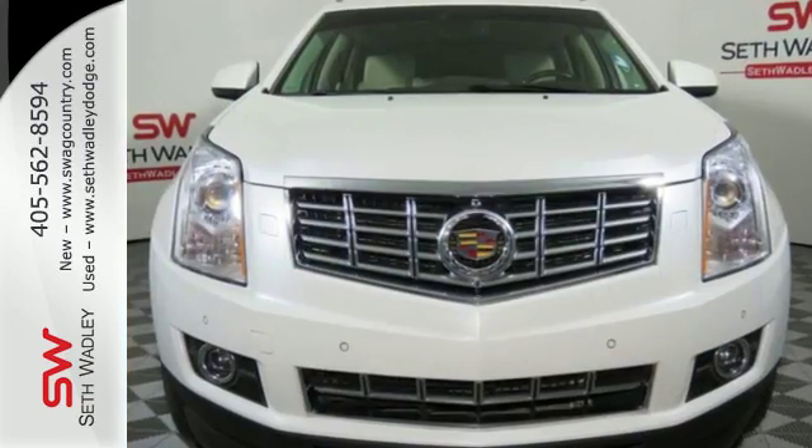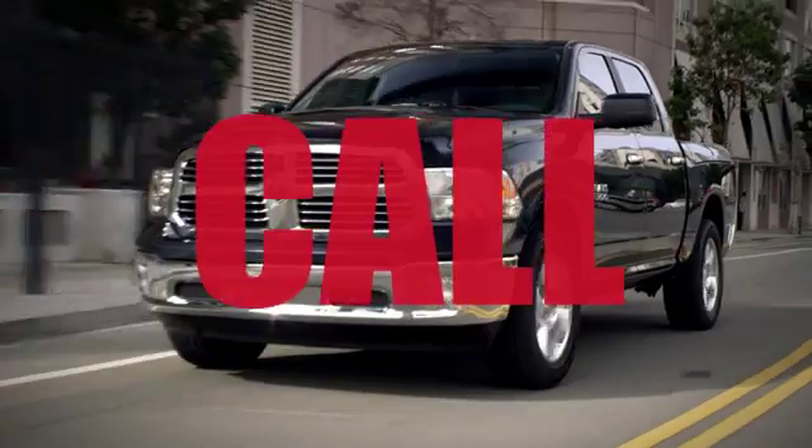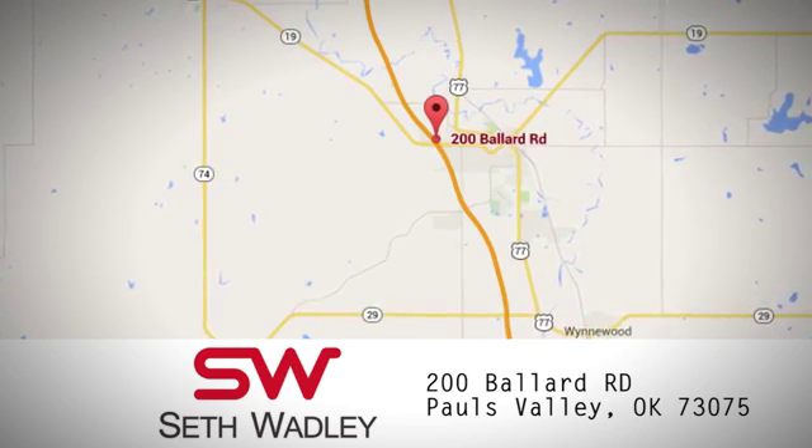Talk about grabbing attention. Come give this Cadillac a whirl. Call, click, or stop into Seth Wadley today. We're conveniently located at 200 Ballard Road in Pauls Valley, Oklahoma.